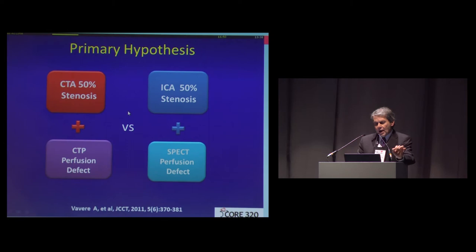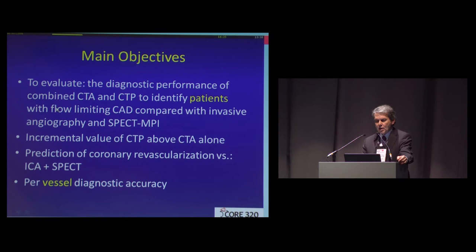The primary hypothesis was to see if we could, through a combination of CT angiography and CT perfusion, match that three-dimensional model that we construct in our heads in clinical practice by combining the results of invasive angiography with the results of SPECT imaging. The question we addressed was: can we do this with CT technology? The main objectives were to evaluate the diagnostic performance of combined CTA and CTP to identify patients with flow-limiting lesions that should be addressed by revascularization or aggressive medical therapy, depending on the clinical setting.